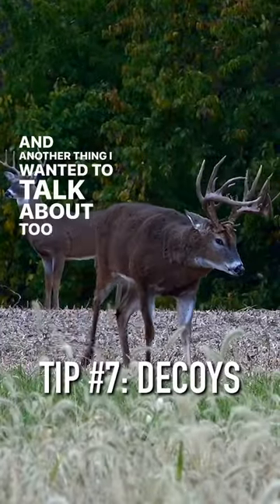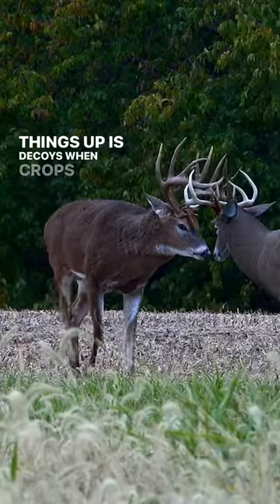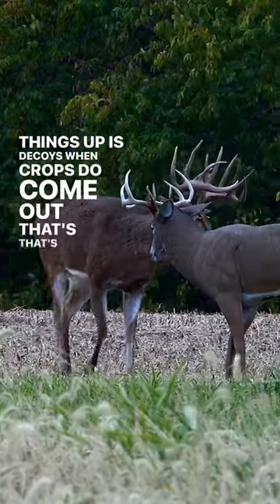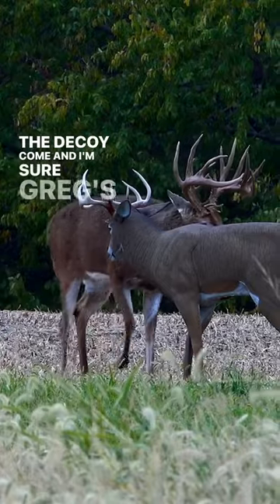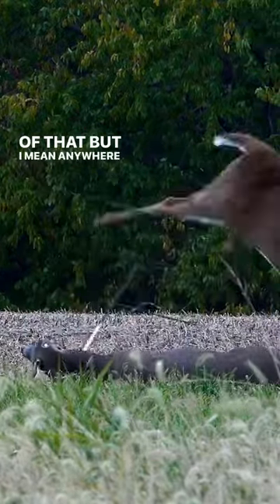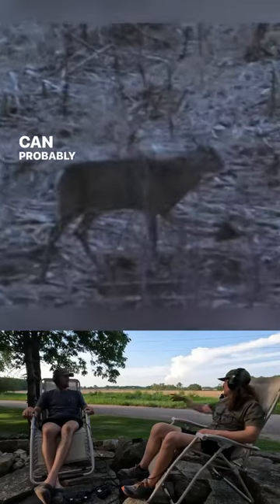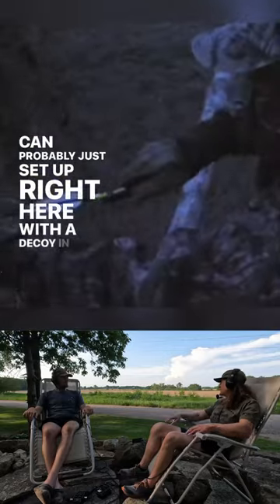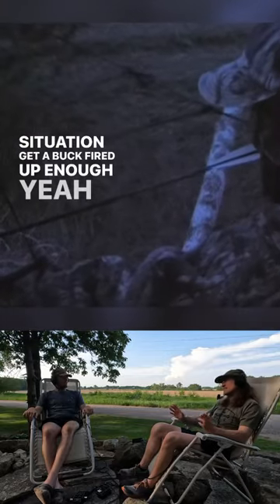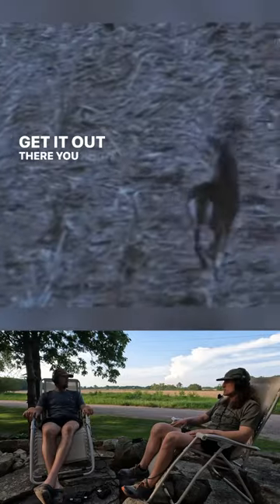Another thing I wanted to talk about before we wrap up is decoys. When crops come out, that's when the decoys come into play, and I'm sure Greg's got a ton of footage of that. Anywhere a deer can see you, you could probably just set up right here with a decoy in the right situation. Get a buck fired up enough and you never know — you can get a little more lenient with your setup.